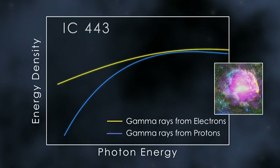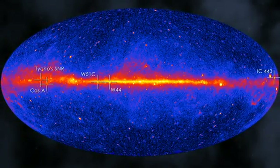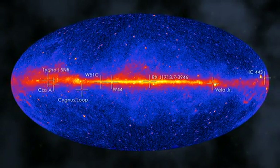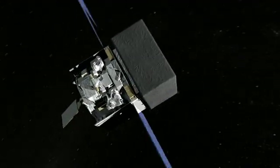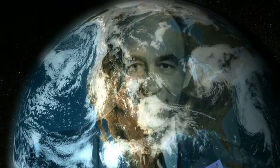Now, Fermi observations have done just that. They conclusively show these supernova remnants are accelerating protons. When they strike protons in nearby molecular clouds, they produce pions, and ultimately, the gamma ray emission Fermi sees. NASA's Fermi has detected gamma rays from many more supernova remnants. But the jury is still out on whether accelerated protons are always responsible, and what their maximum energies may be. Nevertheless, the Fermi team has taken a major step, a century after the discovery of cosmic rays, in establishing just where they arise — something that would satisfy, but certainly not surprise, the original Fermi.